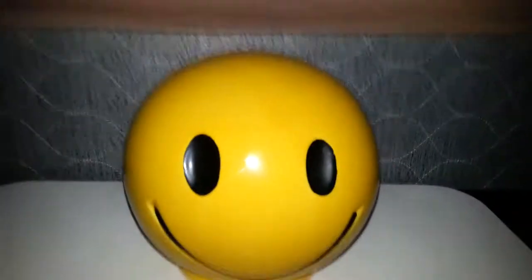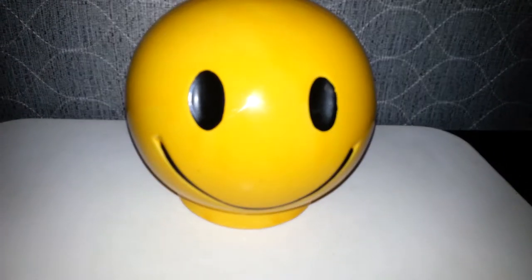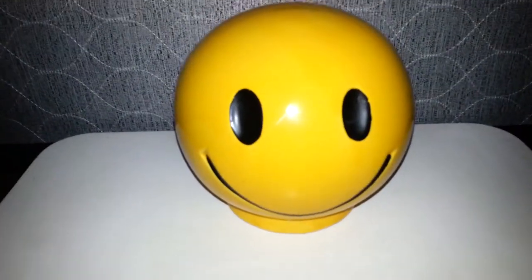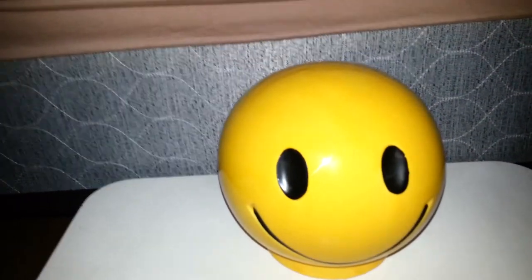Before I start today's flea market haul, there is one piece that I missed in my last haul because I didn't realize it was actually a vintage piece until I looked at it more carefully. This is a really cool vintage — probably 1960s or 1970s — McCoy smiley face bank in really nice condition.